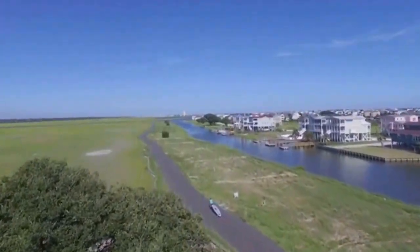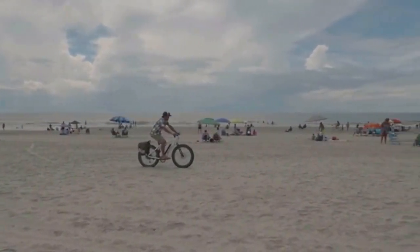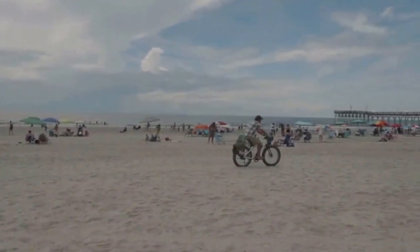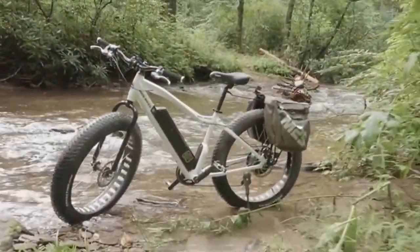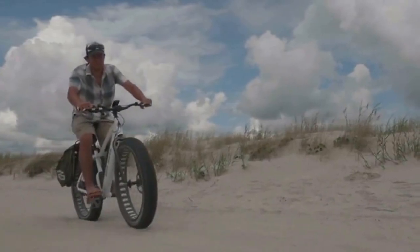Don't feel like pedaling or just want an extra boost up a steep climb? Hit the throttle and take advantage of the high-torque motor and enjoy riding for up to 20 miles at speeds of around 20 miles per hour on throttle-only mode. The All Terrain comes stock with extra-large 4.5-inch Kenda Juggernaut tires.